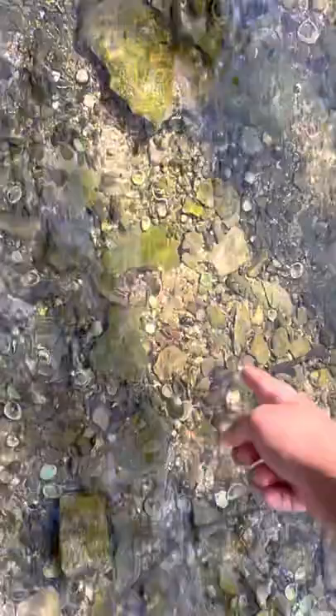There goes that one. Where? Right there. You don't see it? I'm trying — too big. There goes the other one. I see this one in the water. The big one. Yeah, I see you.